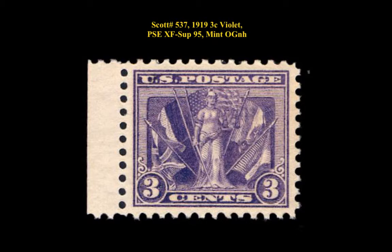Scott No. 537, 1919, 3 cent violet, PSE extremely fine-superb 95, mint, original gum never hinged.